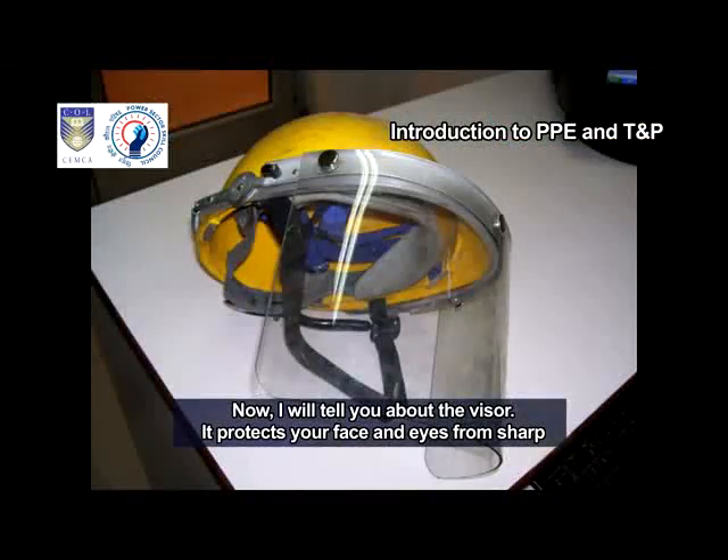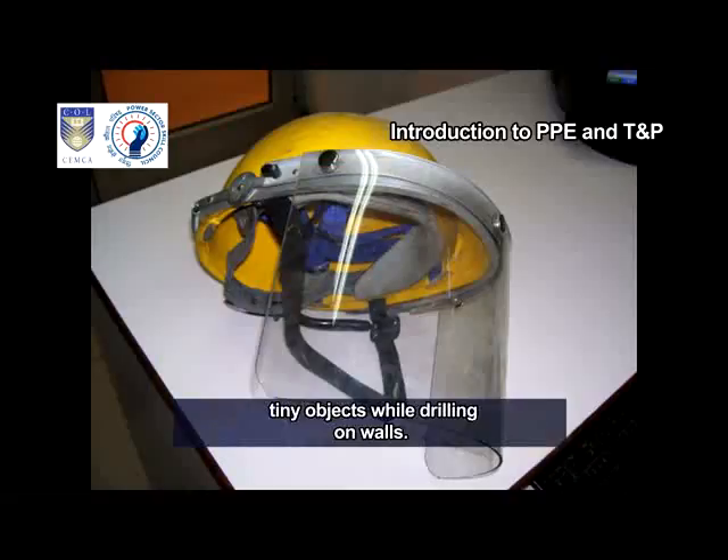I will tell you about the visor. It protects your face and eyes from sharp tiny objects while drilling on walls.